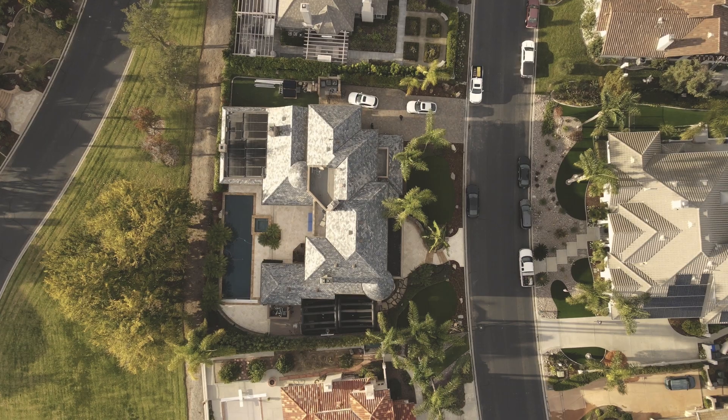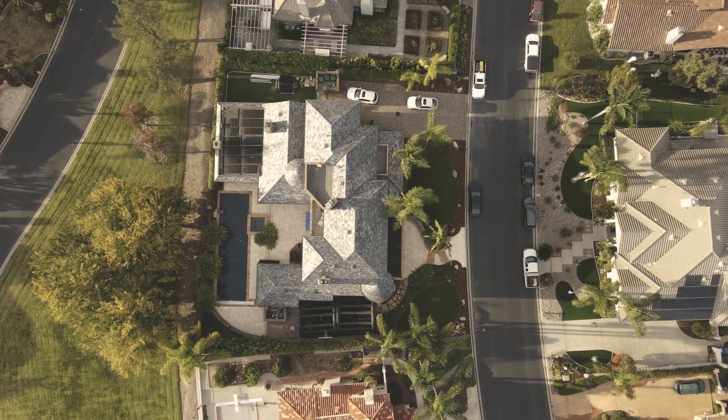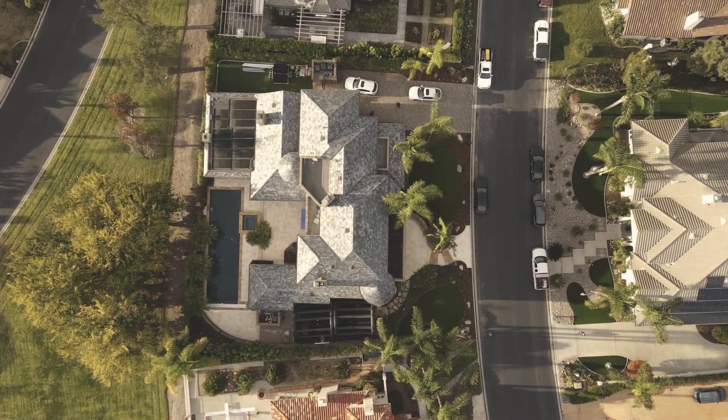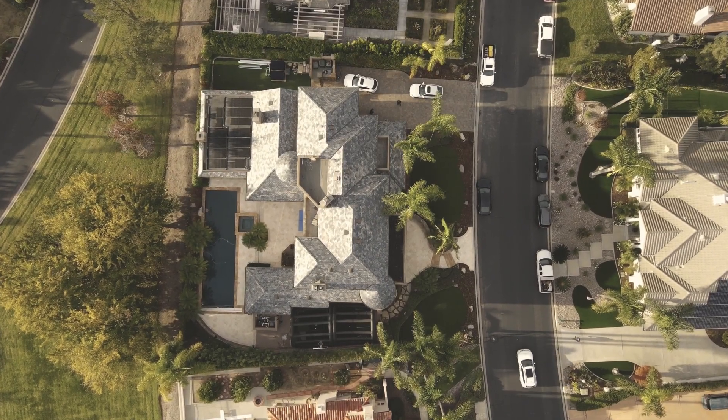This is a high wind area, so during Santa Ana wind events, SDG&E will shut down power for safety. It's not uncommon for individuals in this area to have power shut out anywhere from a couple hours to two, three, even four or five days at a time. We're in a gated community on a golf course, so running a generator is not really something they're looking for here.